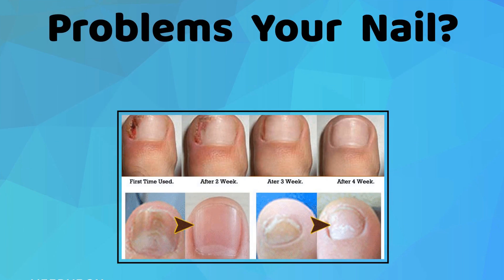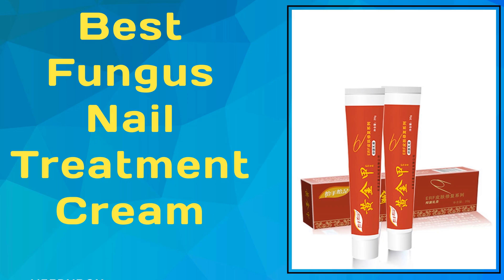Welcome to Skin Care TV. Problems with your nails? Here is the best nail treatment cream.